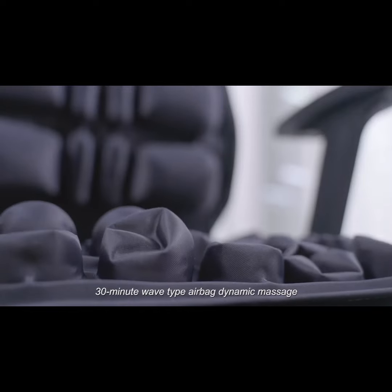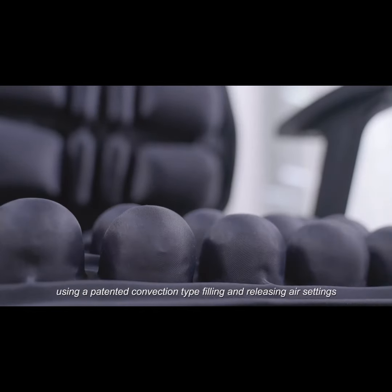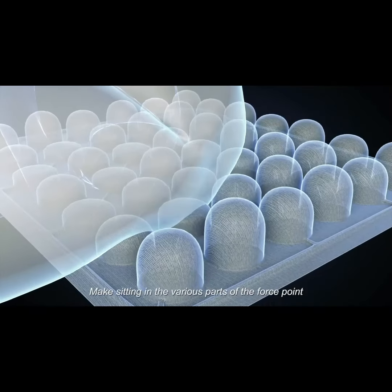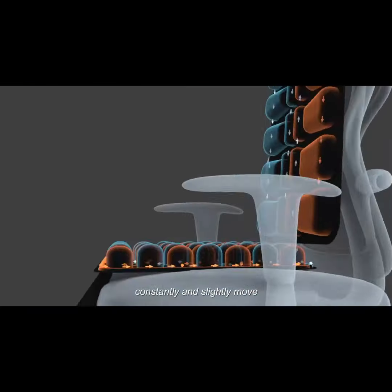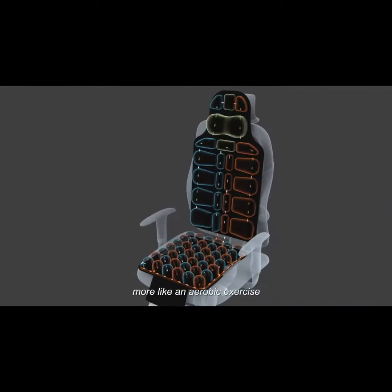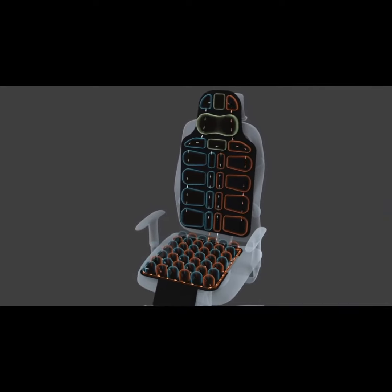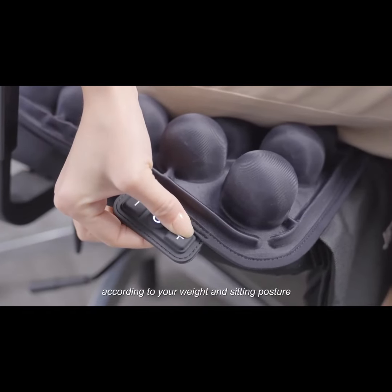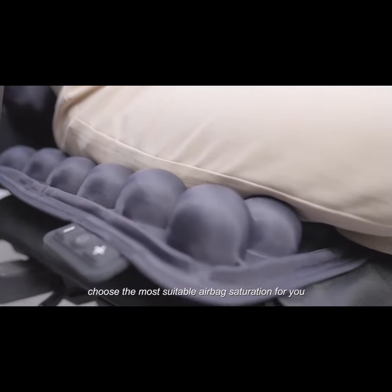30-minute wave-type airbag dynamic massage, using a patented convection-type filling and releasing air settings, makes the various force points while sitting constantly and slightly move — making sitting and leaning action more like an aerobic exercise. Personalized static mode allows you to choose the most suitable airbag saturation according to your weight and sitting posture.